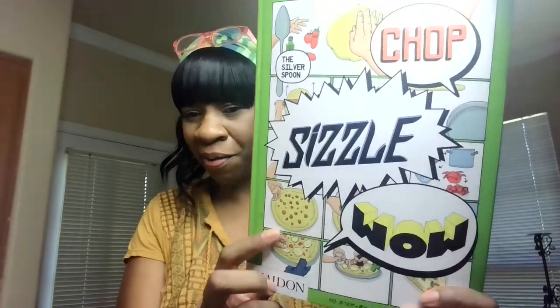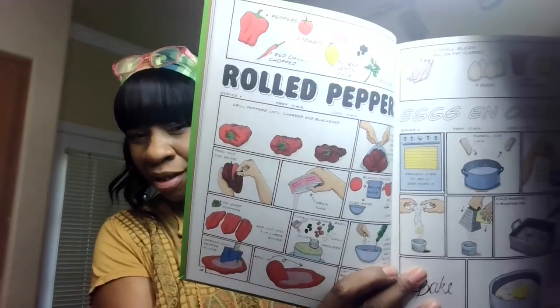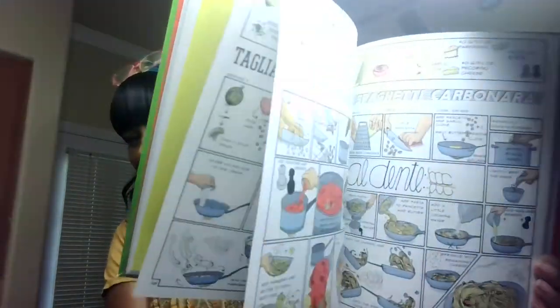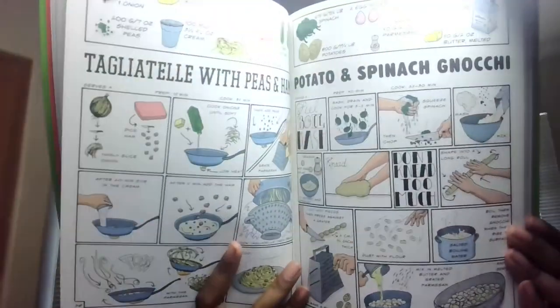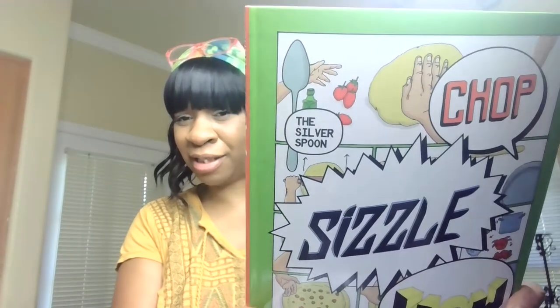This I wanted to show y'all — it's called Chop the Silver Spoon Sizzle by Fade On, 50 Step-by-Step Kitchen Adventures. It's such a fun cookbook. It does step-by-step — so say you were doing rolled peppers, it gives you step one, step two, showing every step. It's almost like the person is right there helping you. It has different sections — this one's pasta, potato and spinach. A book like this is probably around $9.99 or $12.99, but it was one dollar. I'm going to be trying recipes out of there.